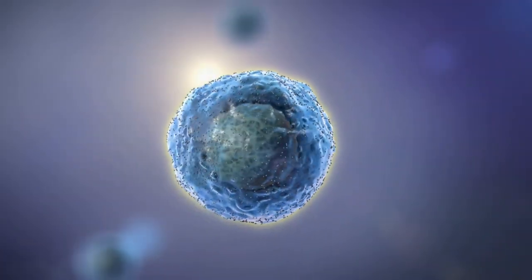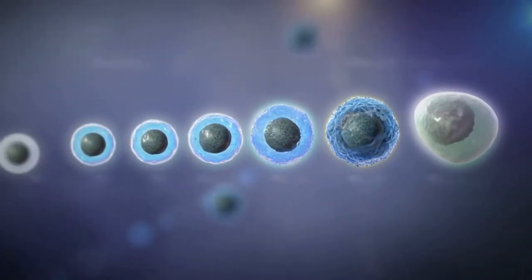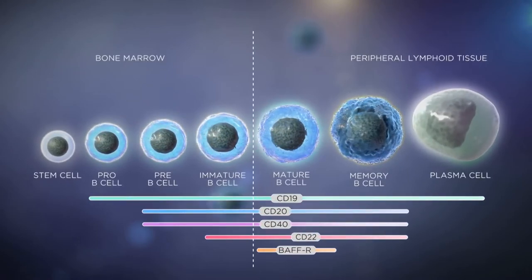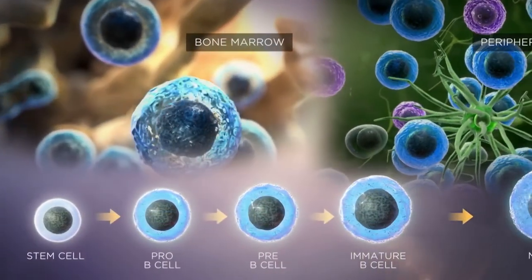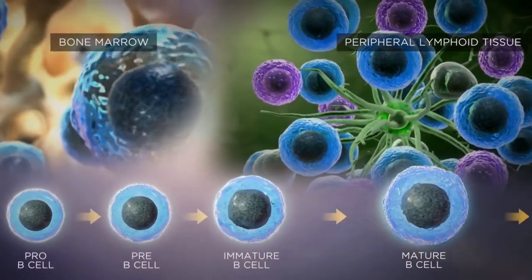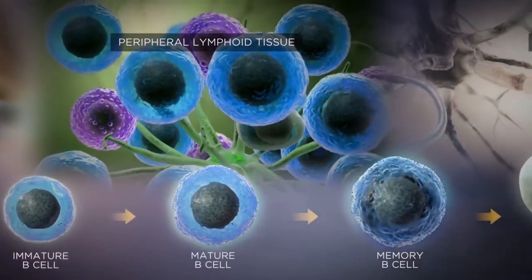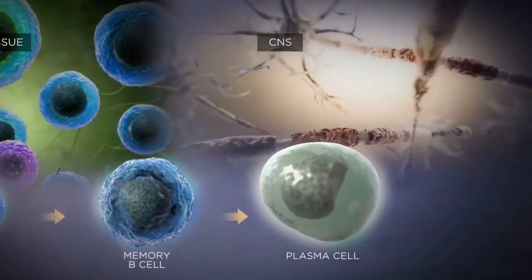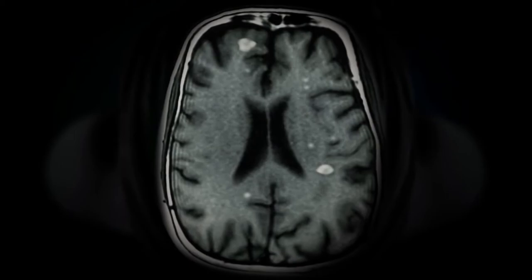In summary, B cells that target neural structures undergo abnormal development, bypass immune tolerance checkpoints, and may play multiple roles in the pathophysiology of MS. B cells express various surface receptors at different stages of their development. In MS, certain stages of B cell maturation may be crucial to determining the pathogenic activity of B cells. Current research is investigating whether the selective targeting of receptors expressed at specific stages of B cell maturation may potentially help to eliminate specific B cell subsets, including autoreactive B cell subsets that are pathogenic in MS.